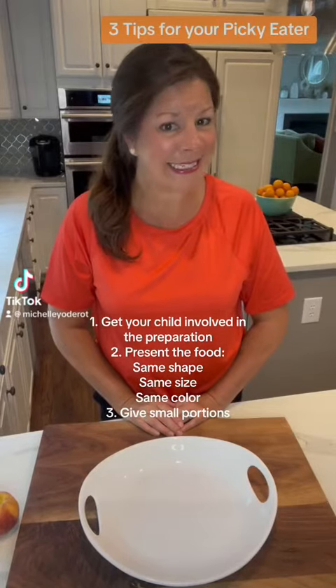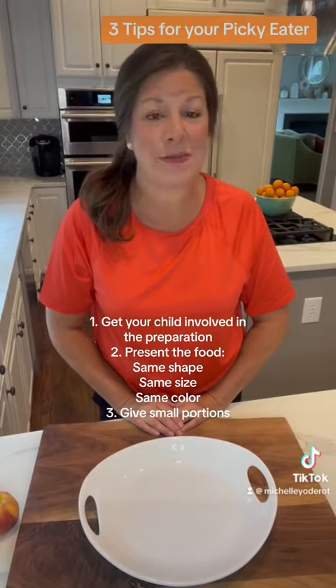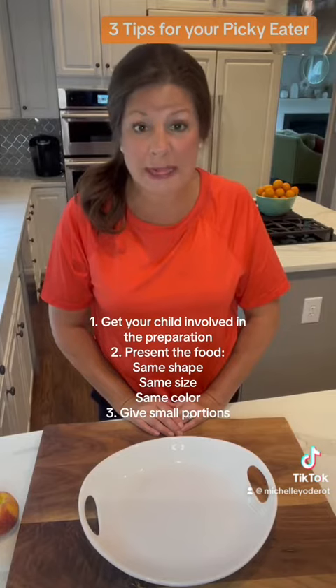Hey guys, guess what day it is? It's Orange Day in feeding therapy. I'm just going to show you what I'm getting together.